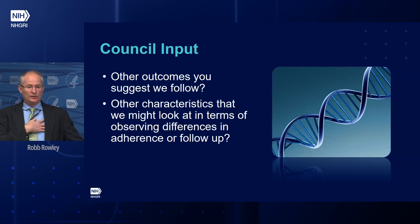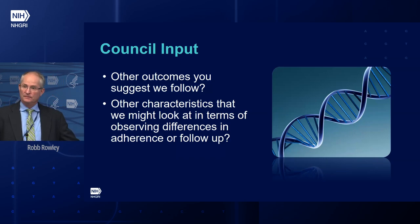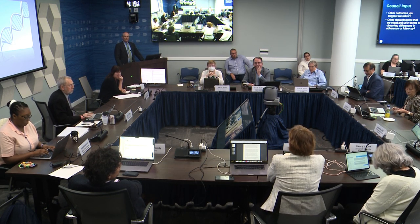We're looking for council input and will then vote on approving the concept. Questions include: are there other outcomes you'd suggest we follow, and other characteristics to observe in terms of differences in adherence to follow-up? We've asked Dr. Byrout to start the conversation. Dr. Byrout responded: I am extremely supportive of the follow-up of this eMERGE proposal. There are numerous strengths built up during this past funding period. With a large sample size of 25,000 individuals, I commend you for including children in this.